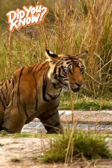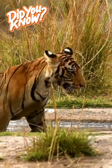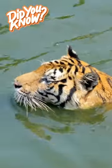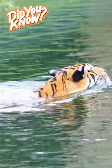Tigers are fantastic swimmers and love being in the water. And like most cats, they don't mind taking a dip to cool off or catch their prey. Their webbed toes and strong muscles make them efficient swimmers, and they often use water to their advantage when stalking prey.